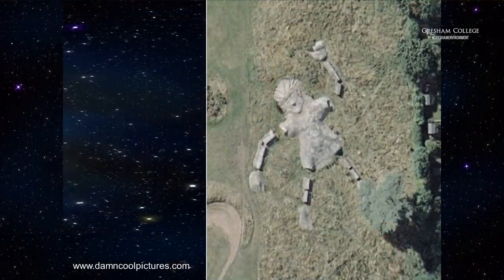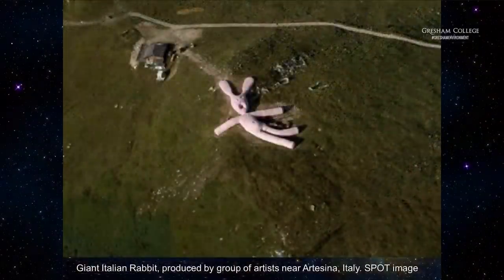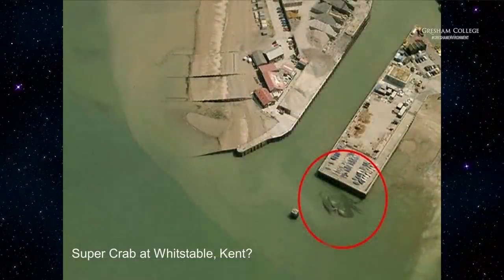Now, a slight digression — there are some pretty funny things to be seen on Google Earth. There's a sort of giant figure — I think it might be a woman — somewhere in Italy. Actually it's a giant rabbit. And this one's closer to home: the super crab at Whitstable. Why is it there? I don't know, presumably some kind of sandbank. Fun and amusing images — we'll come to another one or two at the end.